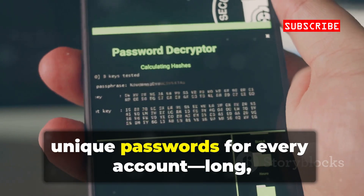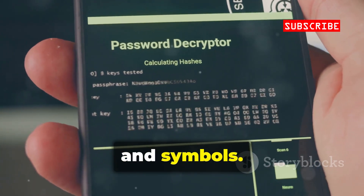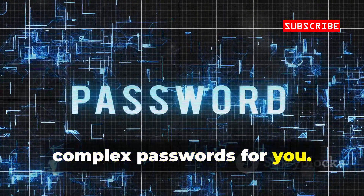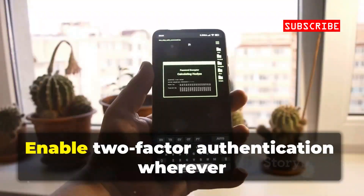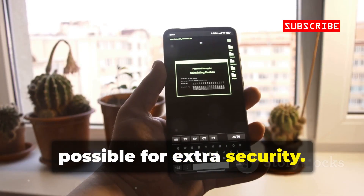Use strong, unique passwords for every account — long, with a mix of letters, numbers, and symbols. Password managers can create and store complex passwords for you; you only need to remember one master password. Enable two-factor authentication wherever possible for extra security.